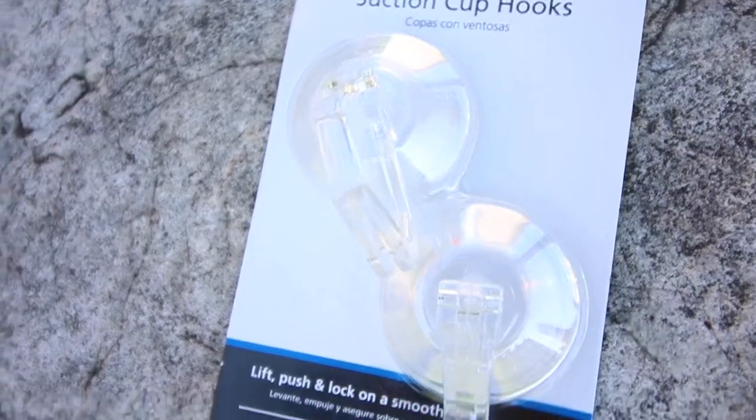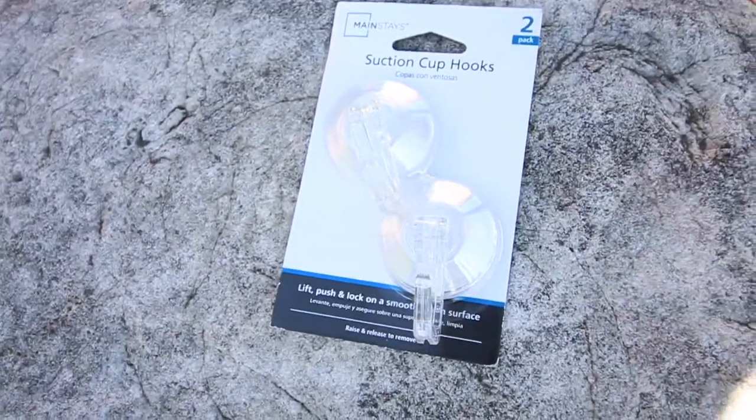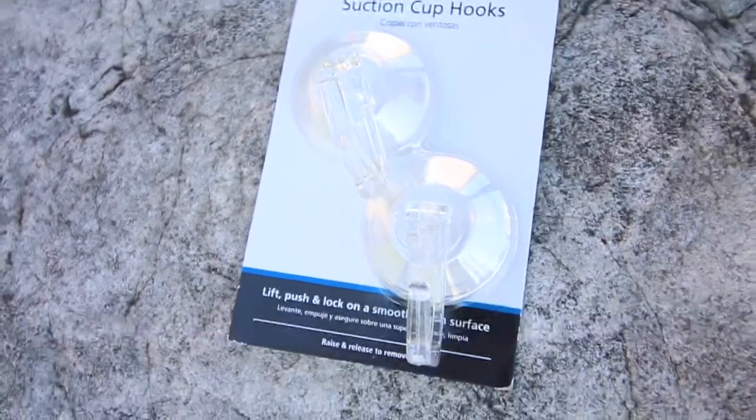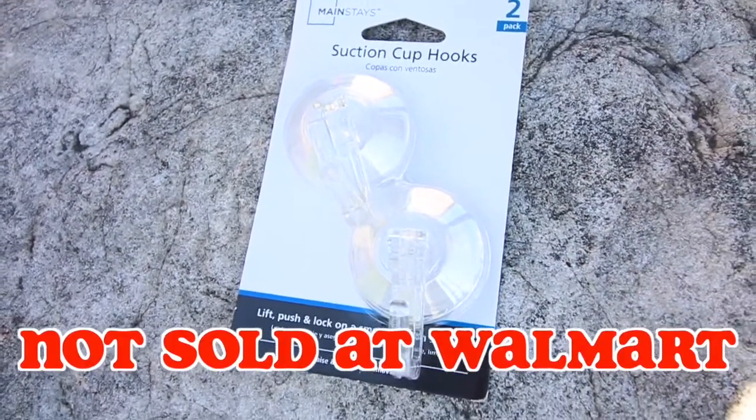You won't find these patented suction hooks anywhere except at Mask Hooks. They are certainly not sold at Walmart. We totally did not buy these hooks at Walmart.